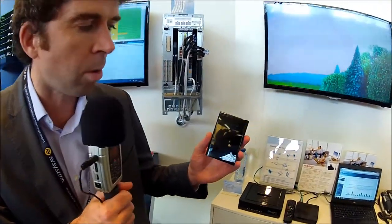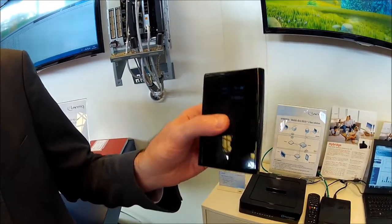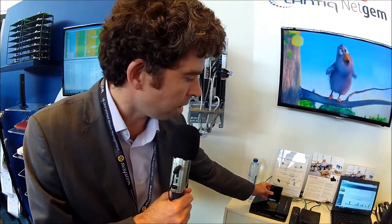And it's combined with mobile hotspots we have developed at Netgem. A mobile hotspot provides 4G connectivity, usually to tablets or to PCs. But in this particular case, the Quattro, the mobile hotspot, powers the VDSL gateway with LTE.